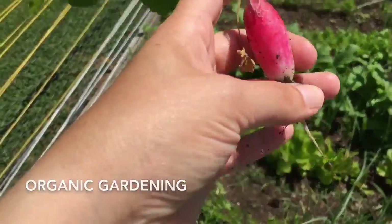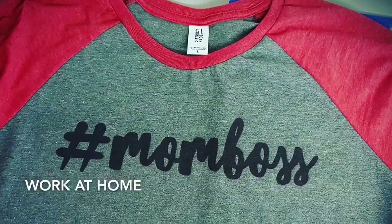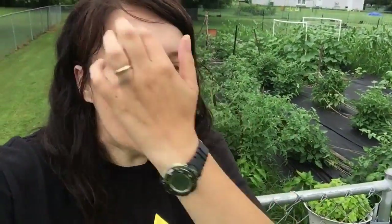Hey guys, welcome to my channel. I am Tangy the Caver's wife. Hey guys, it's Friday and I'm going to try to make Fridays the day that we update the garden. It's been raining all day and it's finally let up, so I ran out here. And I wanted to remind you that since it's Friday, it's Frugal Family Food.